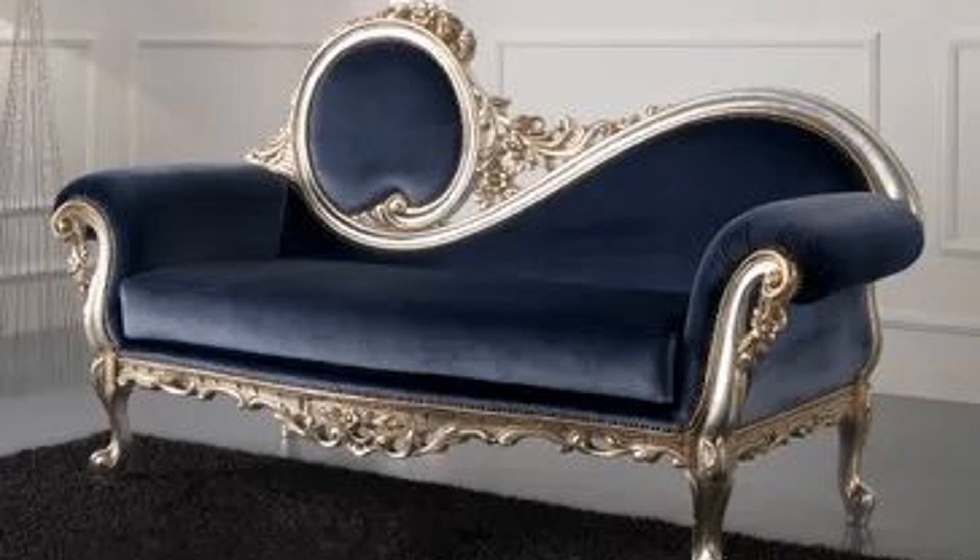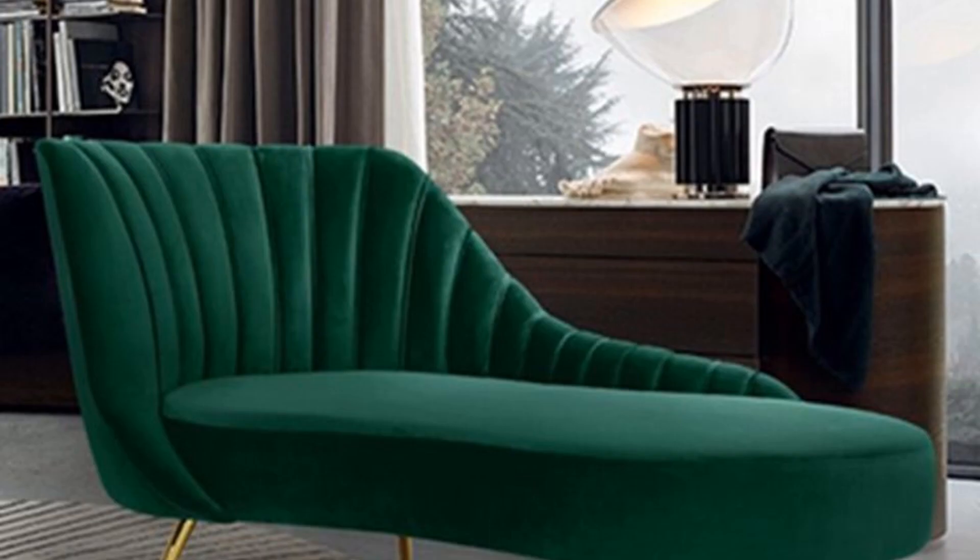Just look at this divan — there is a very perfect combination of silver and blue, and the design is so much perfect, the color combination is so much perfect. Whatever design you take, you must realize it should be a perfect color combination.